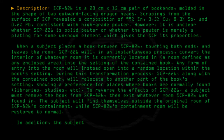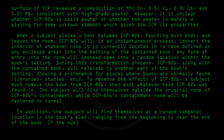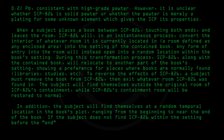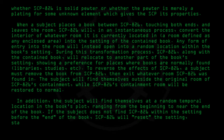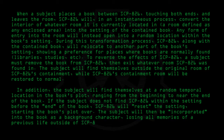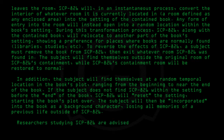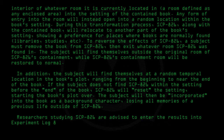In addition, the subject will find themselves at a random temporal location in the book's plot, ranging from the beginning to near the end of the book. If the subject does not find SCP-826 within the setting before the end of the book, SCP-826 will reset the setting, starting the book's plot over. The subject will then be incorporated into the book as a background character, losing all memories of a previous life outside of SCP-826.